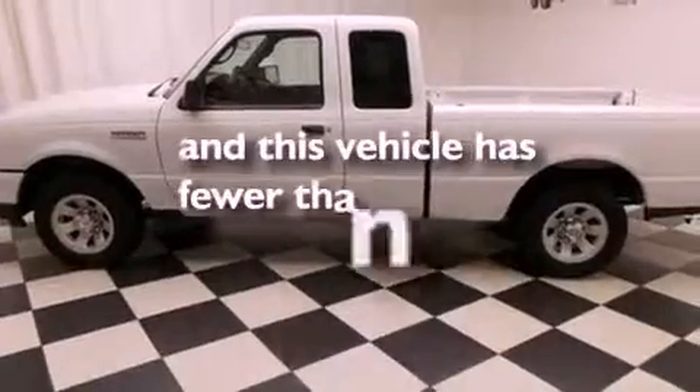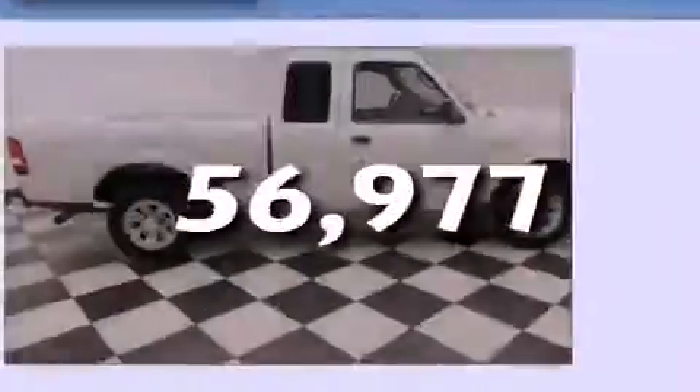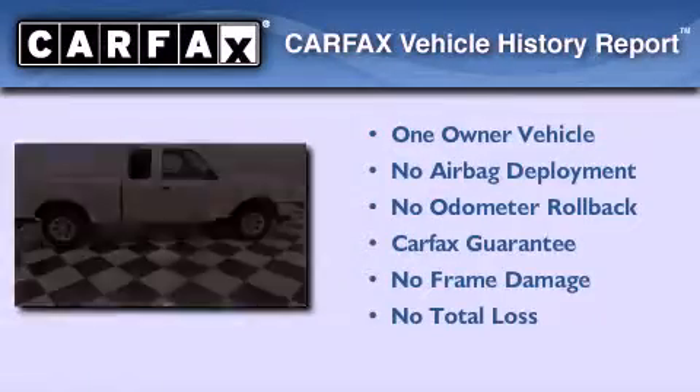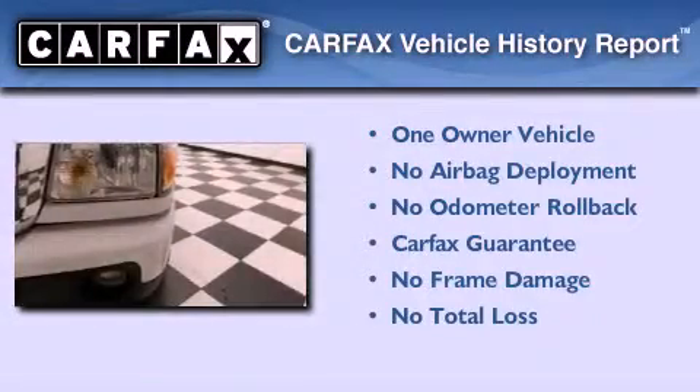This vehicle has less than 57,000 miles. This Ford has had only one owner and it qualifies for the Carfax buyback guarantee. This automobile won't last long at this price.